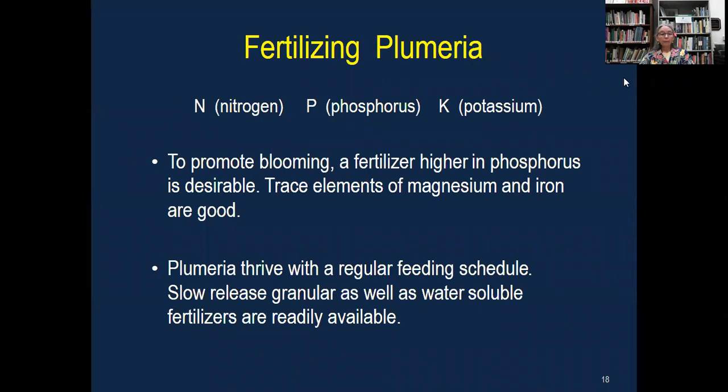Feeding your plumeria is going to be essential to bloom production. The term I use is that they're heavy feeders. Start fertilizing in around April or May through August or September — during the bloom months of the year. Fertilize at least once a month, using a fertilizer that is higher in phosphorus, which is the middle number. If you look at a product — either water soluble or granular — it'll have three main numbers on the package, standing for nitrogen, phosphorus, and potassium.